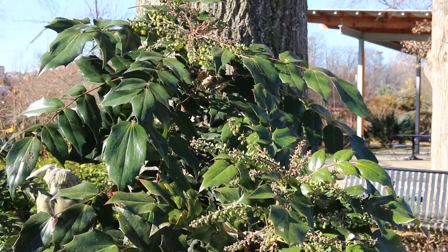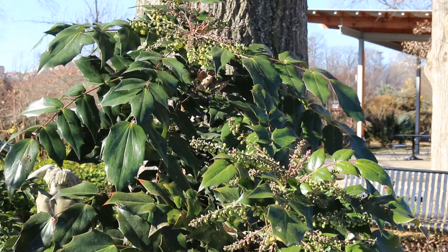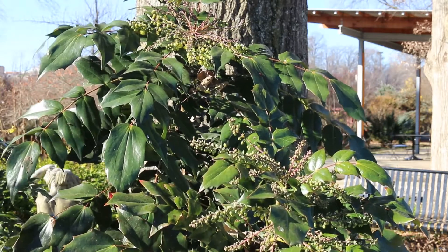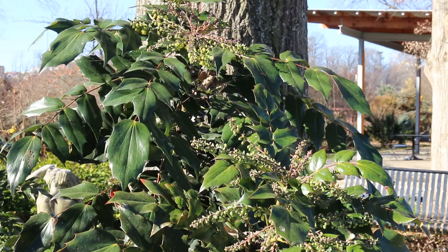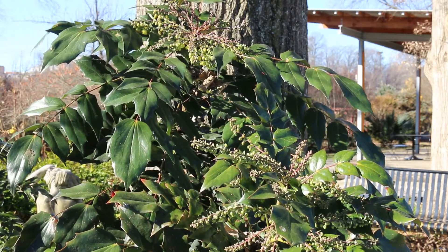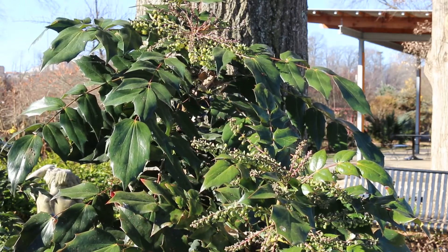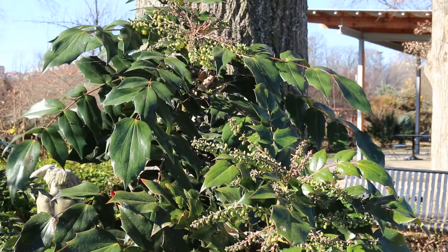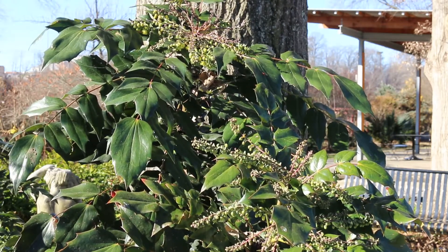It does attract birds that come and get the fruit produced after the flowers, and the fruit is also quite beautiful. It lays on that evergreen foliage and is quite nice. But again, this is a plant that we really do not plant because of its potential to escape into our native woodlands. And when you encounter it and need to walk through it in a native woodland, it's not a nice plant whatsoever.